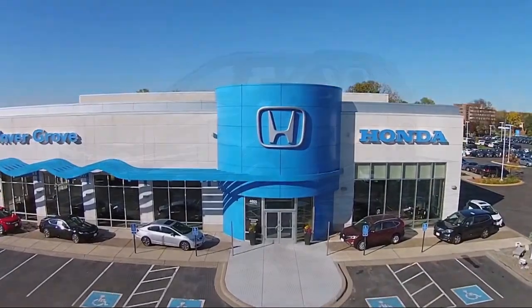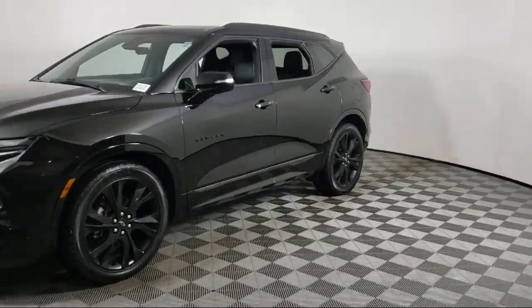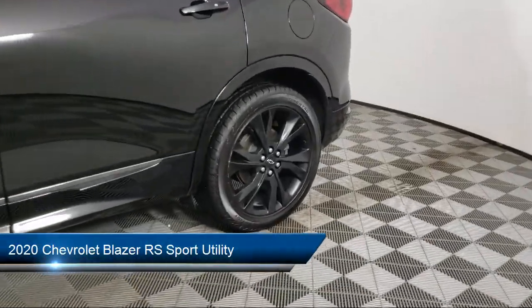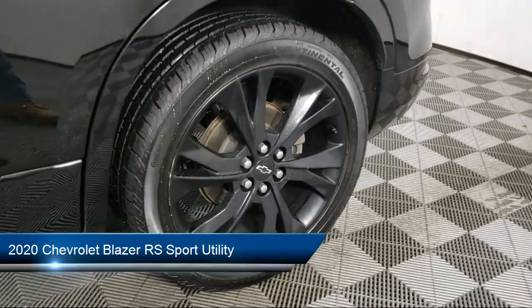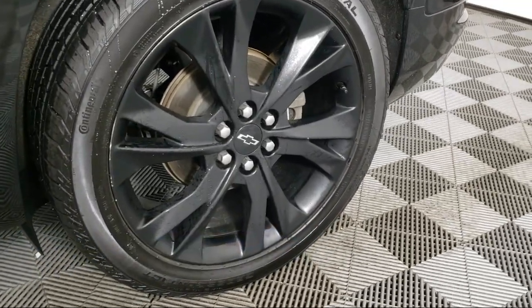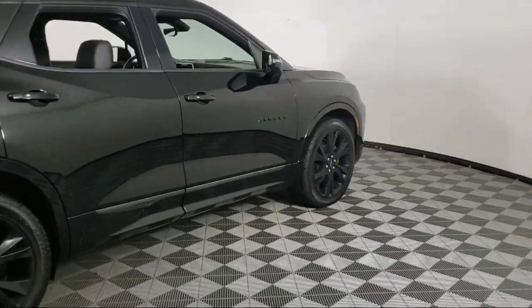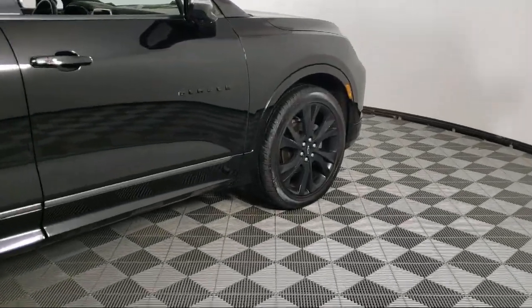Welcome to Invergrove Honda, and here's a look at another one of our great vehicles for sale. It comes equipped with Heavy Duty Cooling System, OnStar and Chevrolet Connect Emergency Communication System, Navigation, Keyless Entry, and Garage Door Transmitter, Hitch Guidance with Hitch View.